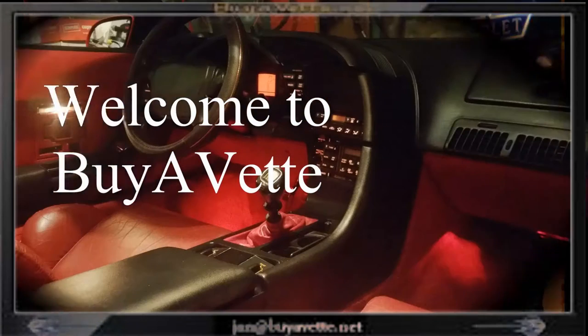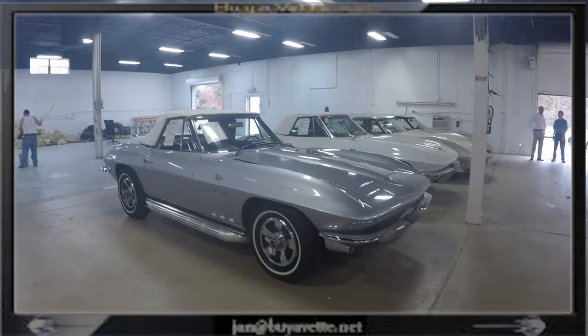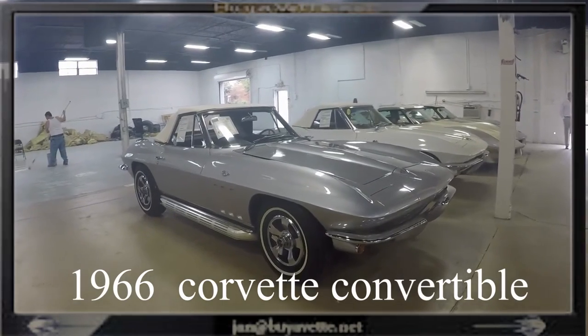Hello, this is Jan at BioVet, and this is my cockpit. Alright, let's have a look at this 1966 Corvette convertible.